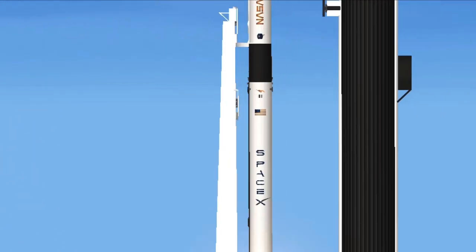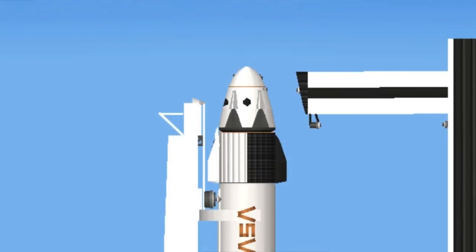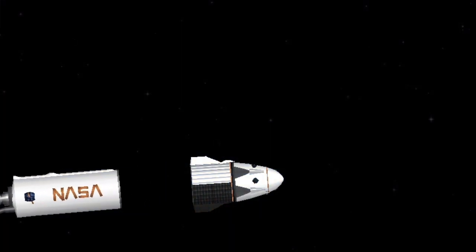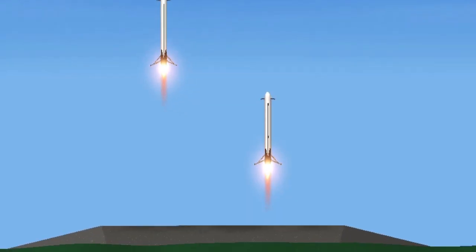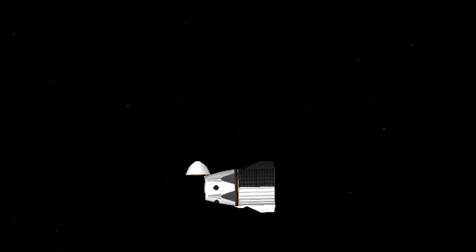Falcon 9 has cleared the tower. 10, 9, 8. Side booster ignition. 6, 5, 4, 3, 2, 1.